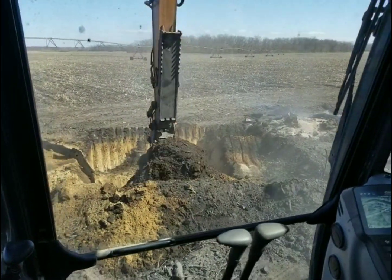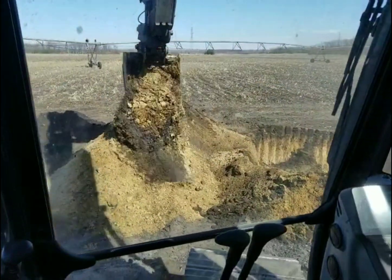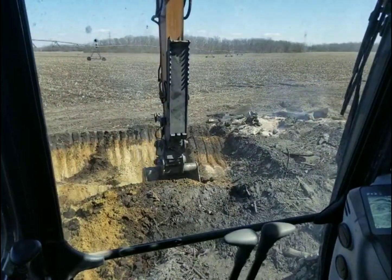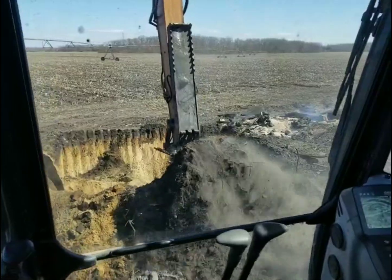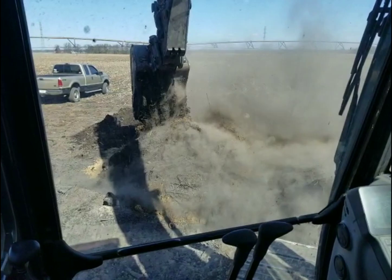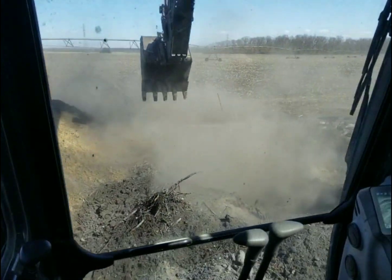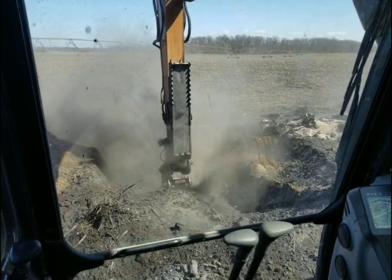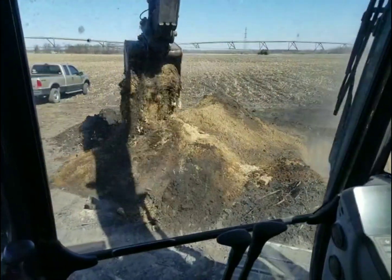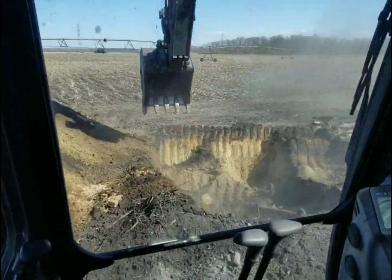I don't need to bury this stuff super deep because there's not really any big pieces — it's just small stuff. I'm just going to try to get it about four or five feet deep, which is plenty deep. The machine is mixing in some sand, but that's all right. It's just twigs and stuff.